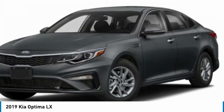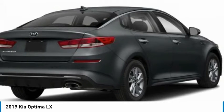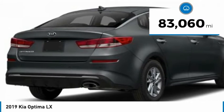Its smooth flowing lines speak of grace and style and offer a strong hint of European luxury, and is priced below $25,000. This vehicle has less than 85,000 miles.